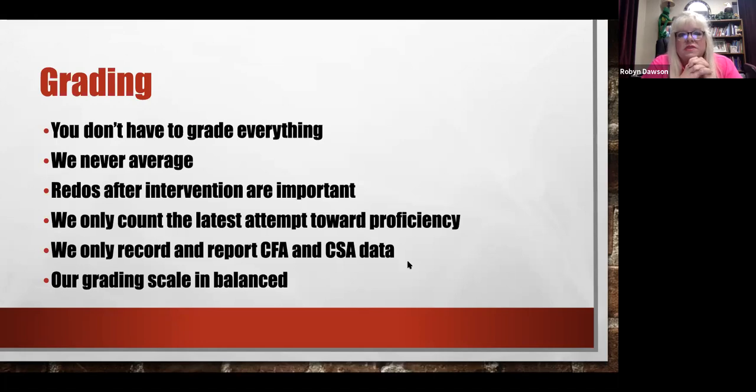Grading. Here at Spradling we are complete standards-based grading. Our district is not standards-based grading but is expressing a desire to move that way district-wide. What you need to know about grading is you don't have to grade everything. You don't have to grade practice, homework, and you don't even have to grade CFAs. Some teachers take those papers and just put them in two piles — proficient and not proficient — and make determinations from the two piles without sitting down and grading every single thing.